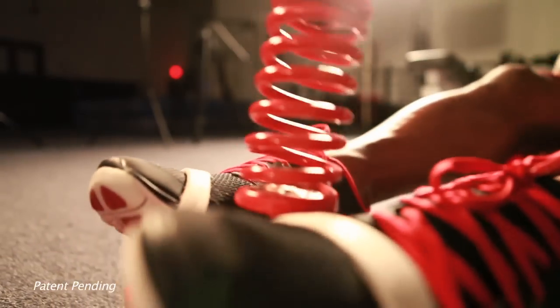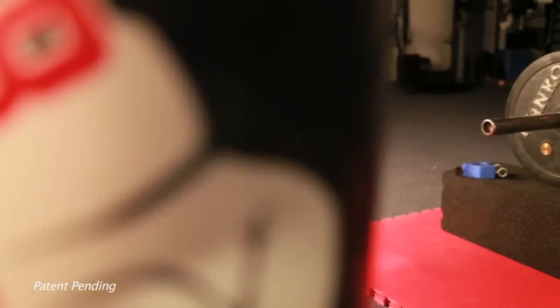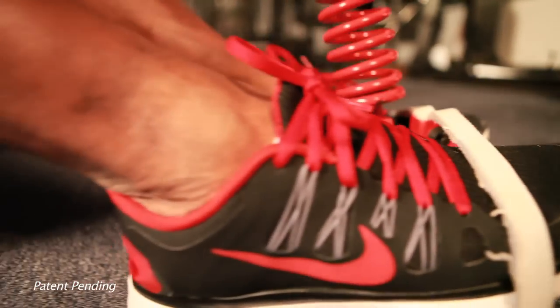The Sit-Up Punching Bag utilizes a spring mounting design to develop speed, timing, and accuracy while striking. The AbJabber is made with a high grade shock absorbing foam with a protective outer layer for long lasting durability. You can adjust the punching to any desired angle and use a universal foot adjustment for the perfect fit.